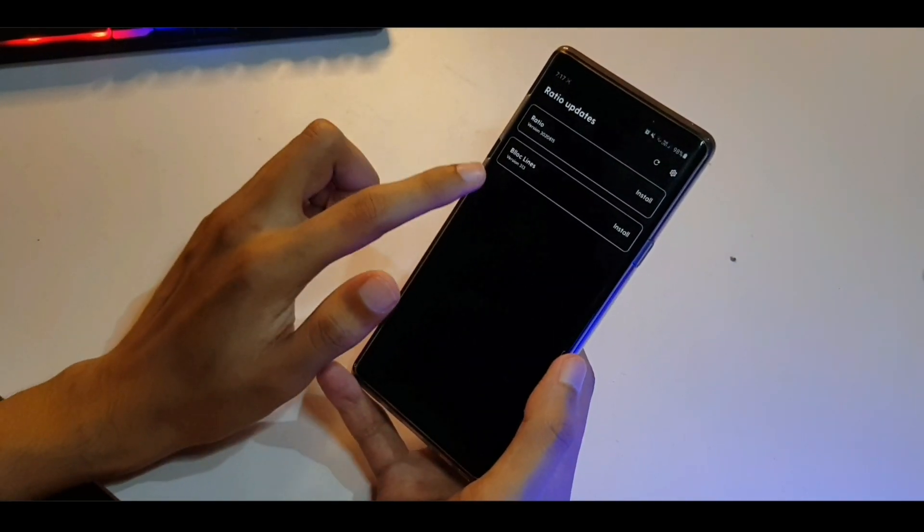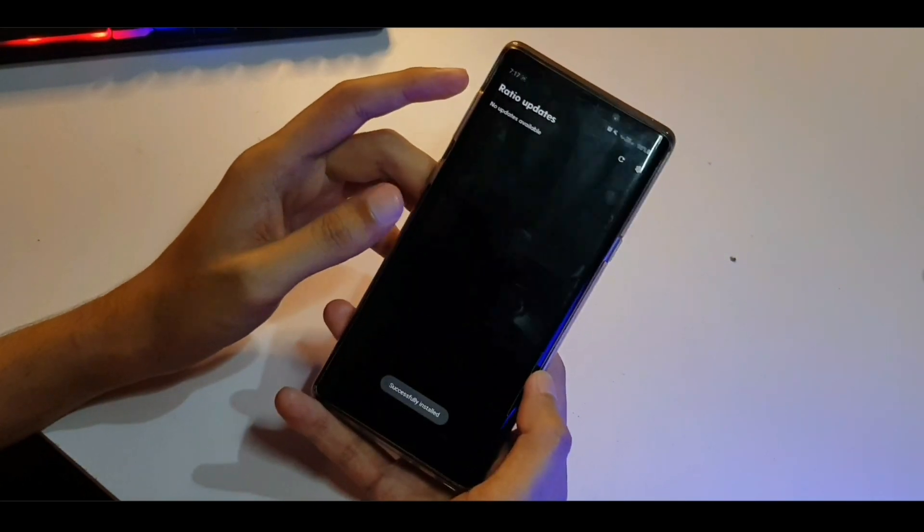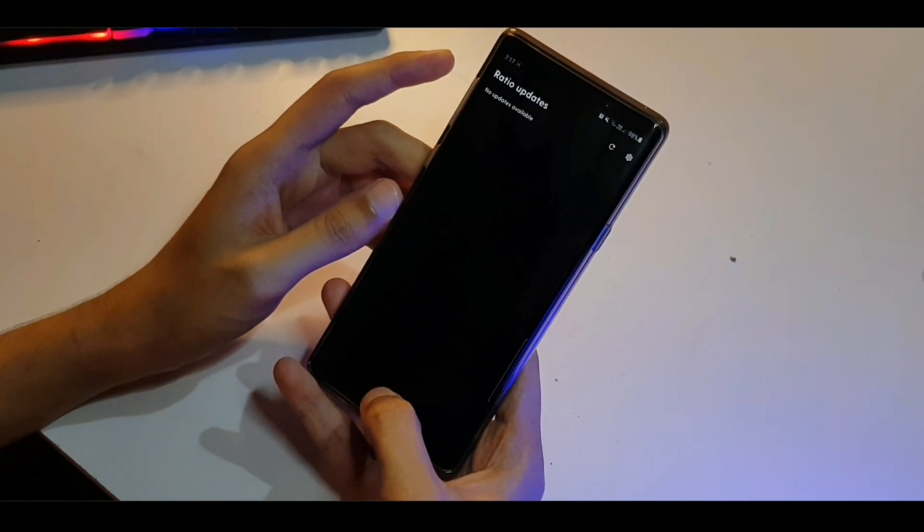I don't know what Block Lines is — probably an extra feature, not sure. It says successfully installed, so now if I hit the home button...